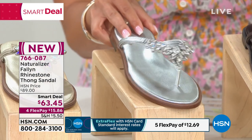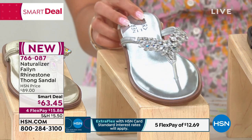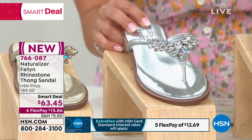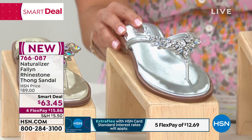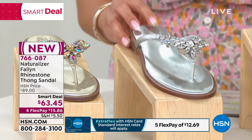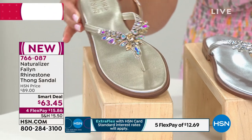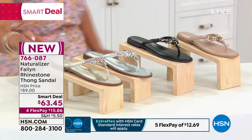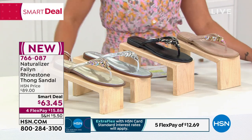The silver is our most limited — I only have a little more than 200 to go around in silver. We are already limited in sizing in the silver, so check item number 766-087 to see if we have your size. We also have the champagne option. Item number 766-087. Let's welcome in the brand ambassador of Naturalizer, Casey Nimick!